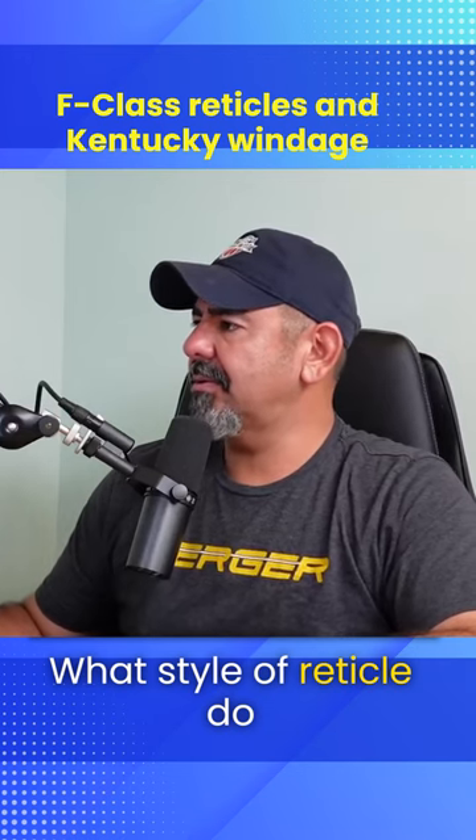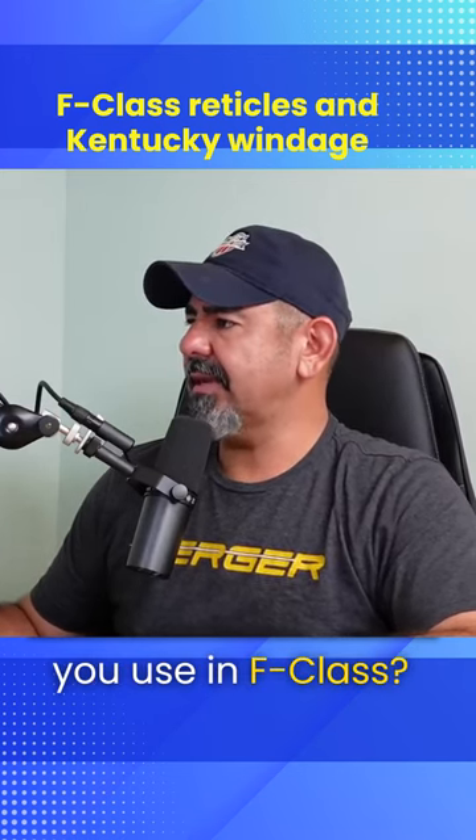What style of reticle do you use in F class? Are you dialing for wind corrections or using holdovers in reticle?